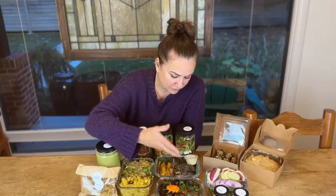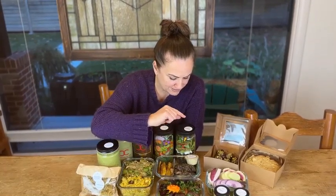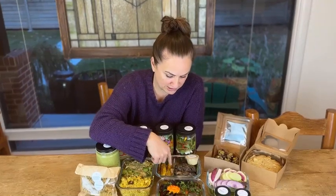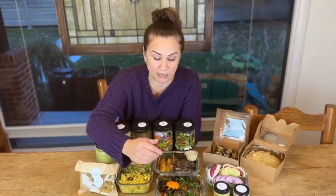Lentil burger — wild rice and lentil burgers with butternut fries and an orange tahini sauce that we made to put on top of it. I would warm these up in a skillet or in the oven, either way — throw the whole thing in the oven and warm it up.